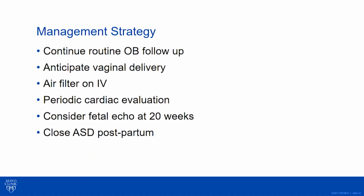This was my management strategy. Of course she needs continued routine OB follow-up with close monitoring of fetal growth. I would anticipate a vaginal delivery — that's true for almost every woman with congenital or acquired heart disease; they do better with vaginal delivery, it's actually less stressful. I would put an air filter on the IV at the time of delivery — she's going to be doing a lot of Valsalva and I don't want air bubbles causing a paradoxical air embolus.